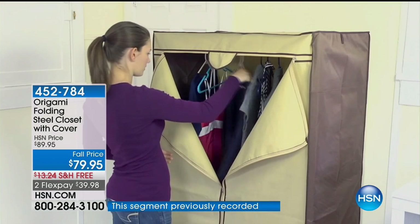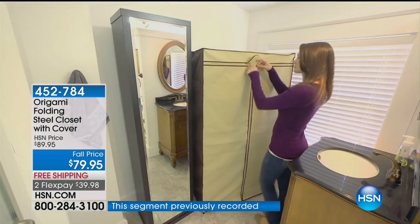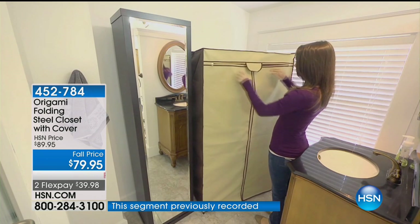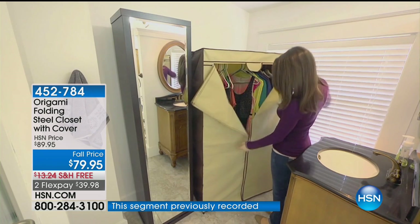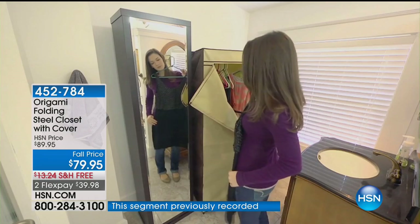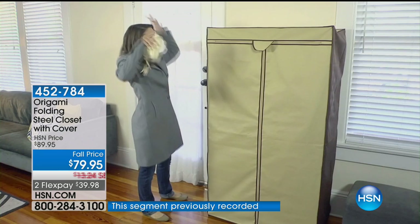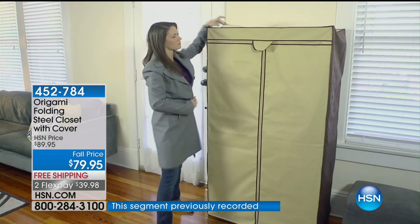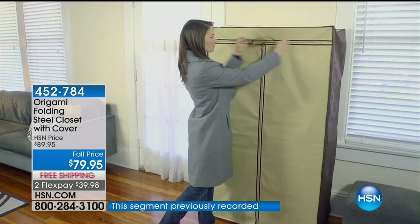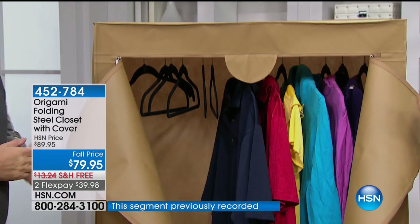How many of you look at your home and wish you had another closet? You could call one of those California closet companies and get a $25,000 bid asking which room you want to tear down — or you can get this. In winter months and for organization, it's a great solution you'll use year-round. Set it up when you need it, put it away when you don't. When you consider the dollars spent versus the organization you get, this is a smart solution.